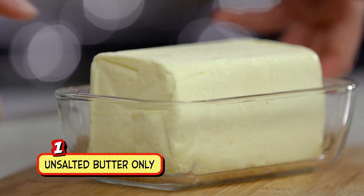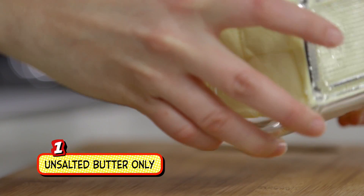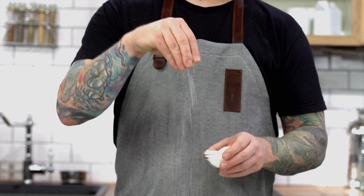Unsalted is the way to go. You never know how much salt is added to salted butter, so add your own and you're in total control.